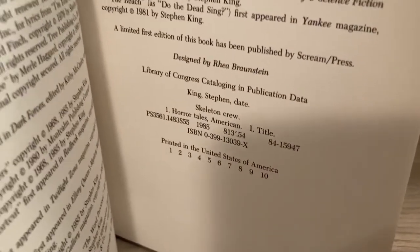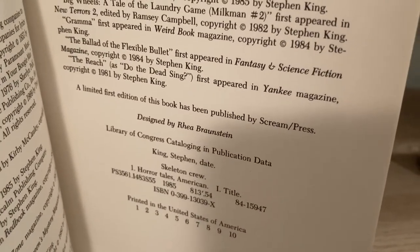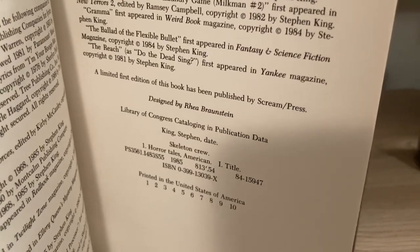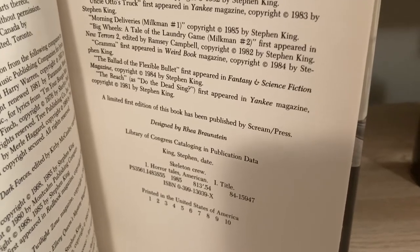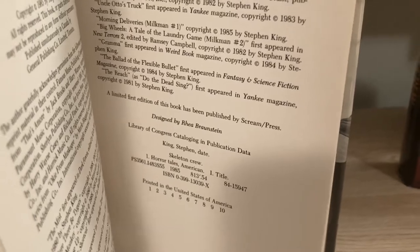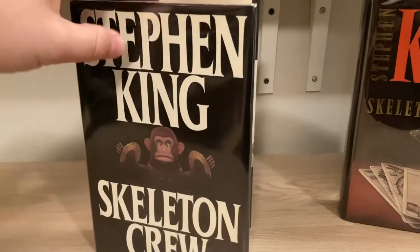I have to qualify that this would be a first trade edition. As you can see here, it does reference the limited first edition of the book published by the Scream Press, which was an elaborate production I'll talk more about later in this video. But actually, while that book was intended to have been released first, it was delayed because of production issues of some kind, so this edition actually beat it to market — which would make it the actual first edition.